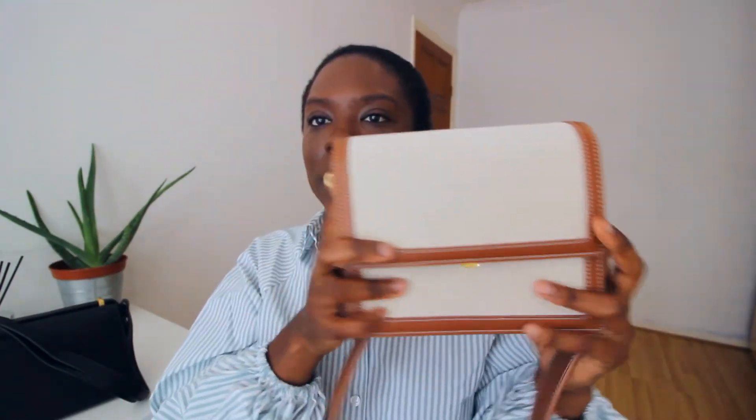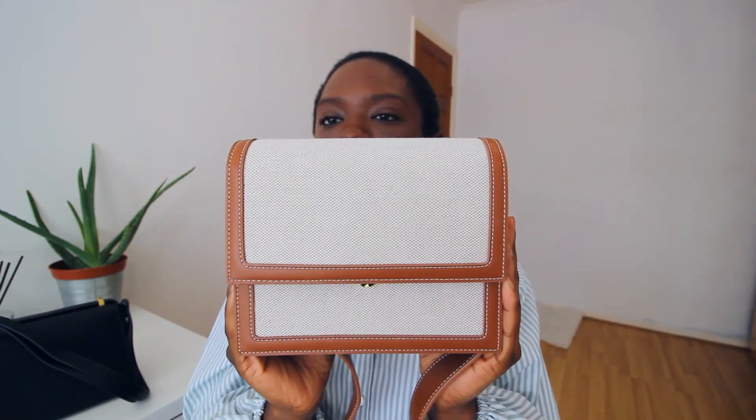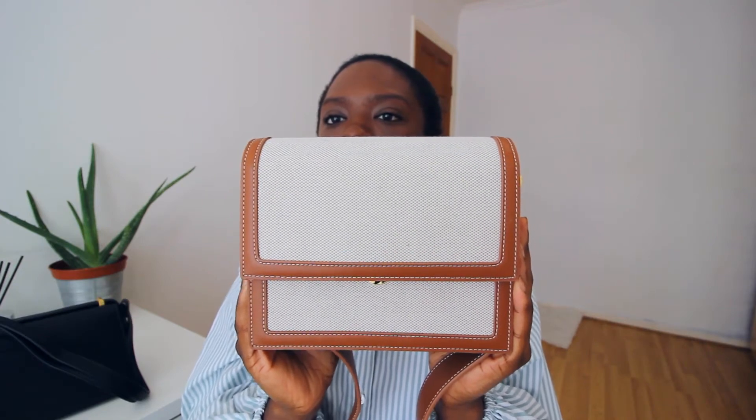Without further ado, let's get on with the video. The first bag we're going to be looking at is called the Mini Flat Bag and it is in beige canvas. I discovered this bag from a YouTuber — I can't remember her name — it was just a random video and I was like, that bag is absolutely amazing, like where is that bag from? It looks designer, it looks expensive. That's how I discovered the brand.